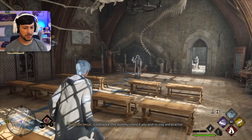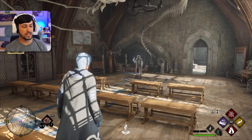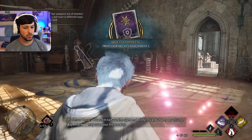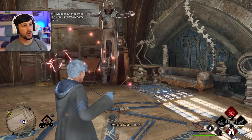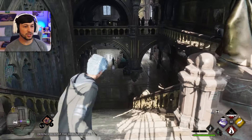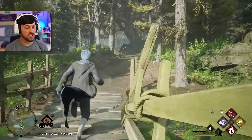The dummy is here if you wish to stay in practice. Let's change up the spells. I don't really need Lumos that much. Levioso, Accio, Expelliarmus. Hell yeah, okay. Back to the Forbidden Forest — we need to go meet up with Richard Jackdaw.